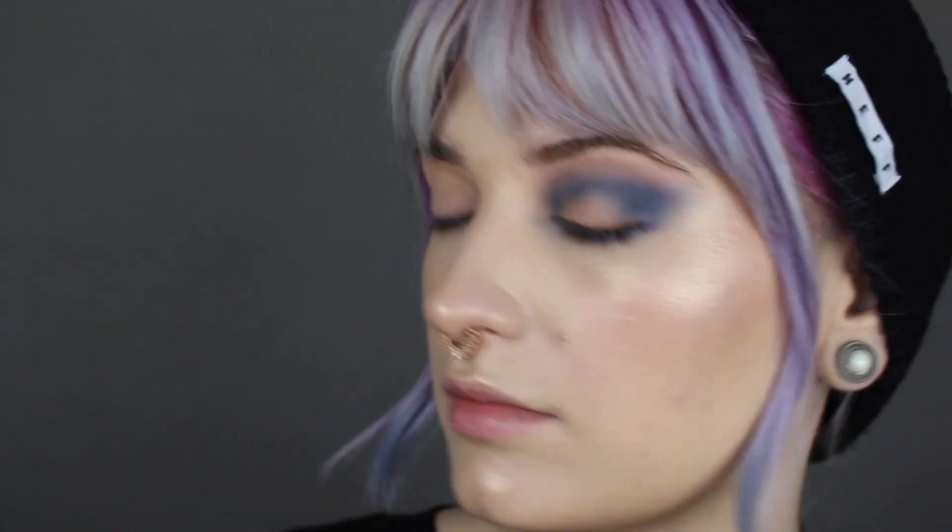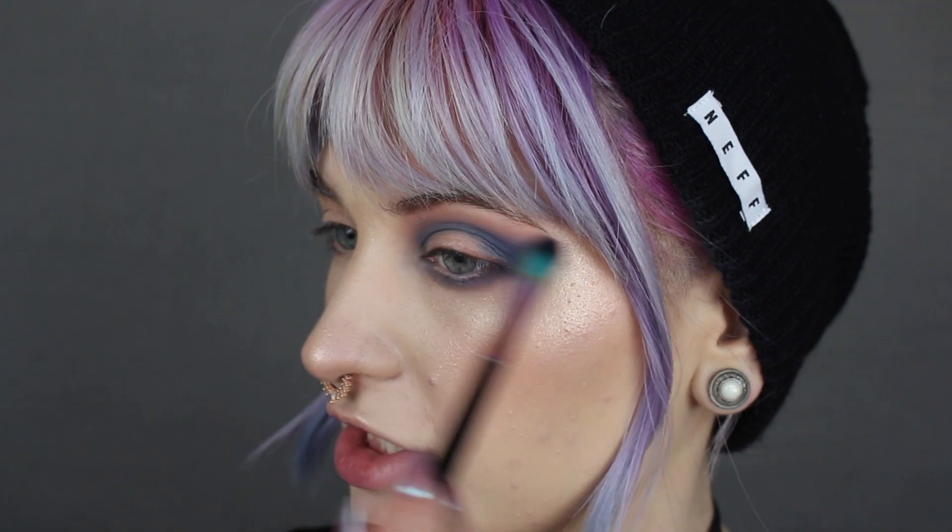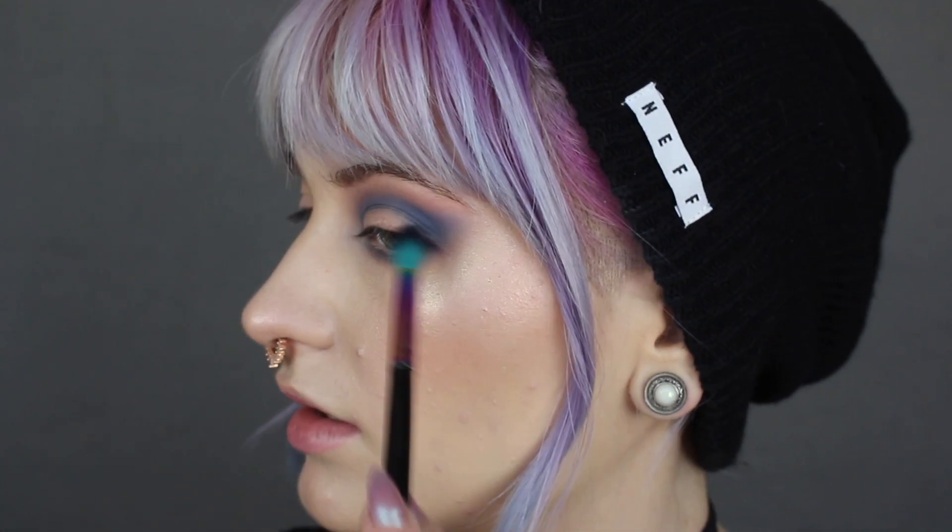I'm going to dip into the Thirsty palette now and take Taste Buds on a Wet n' Wild blending brush — it's the biggest blending brush of the three. I'm just going to pop this right on the tippy-top of everything, and underneath the lower lash line as well, just along the outside edge. Now I'm going back in with that second brush just to blend everything to meet in the middle a little bit more.